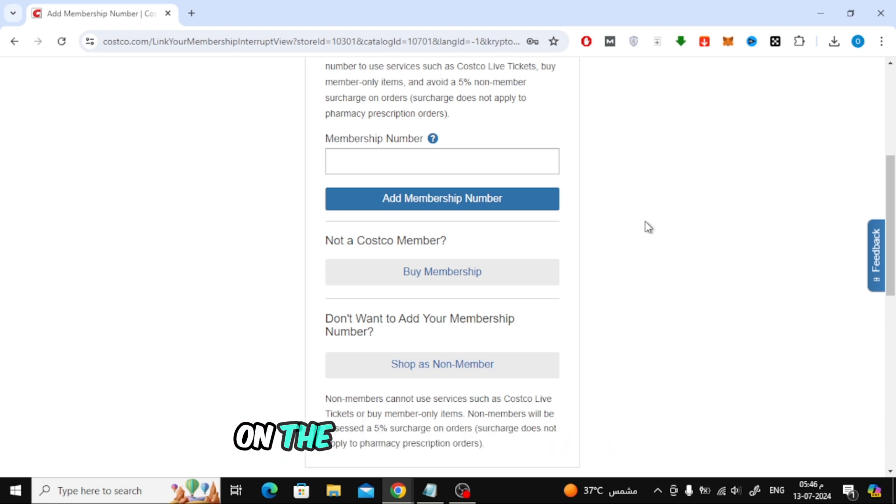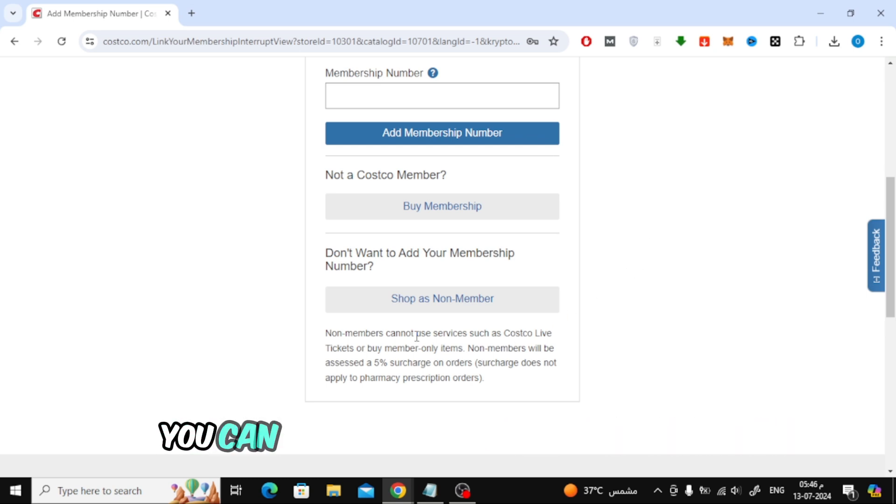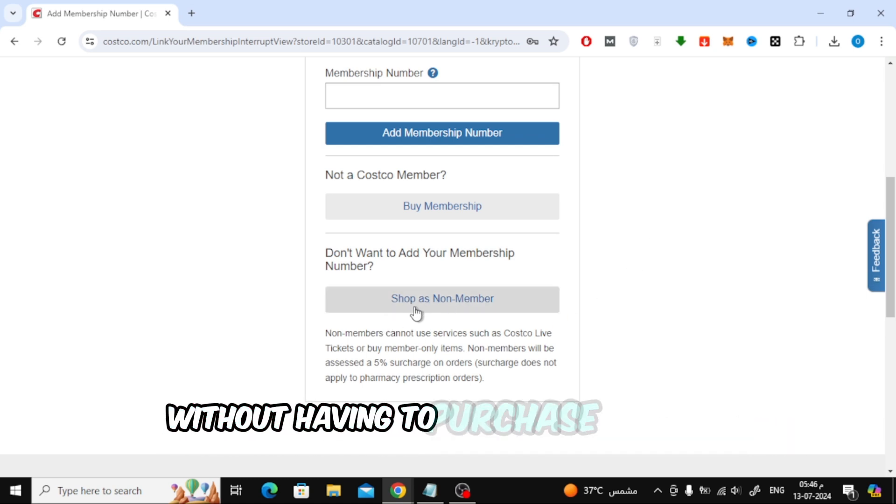If you create a new account on the Costco online website, you will notice here that there is an option to shop as a non-member. You can choose it to continue shopping without having to purchase a Costco membership.